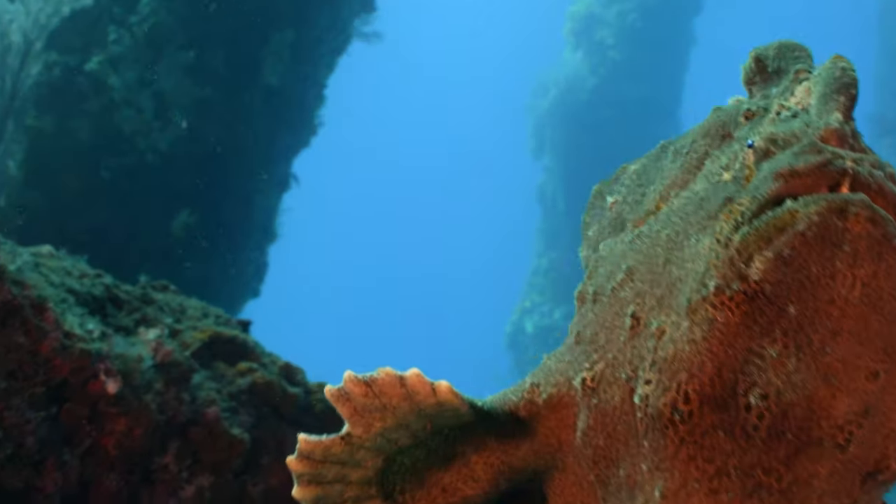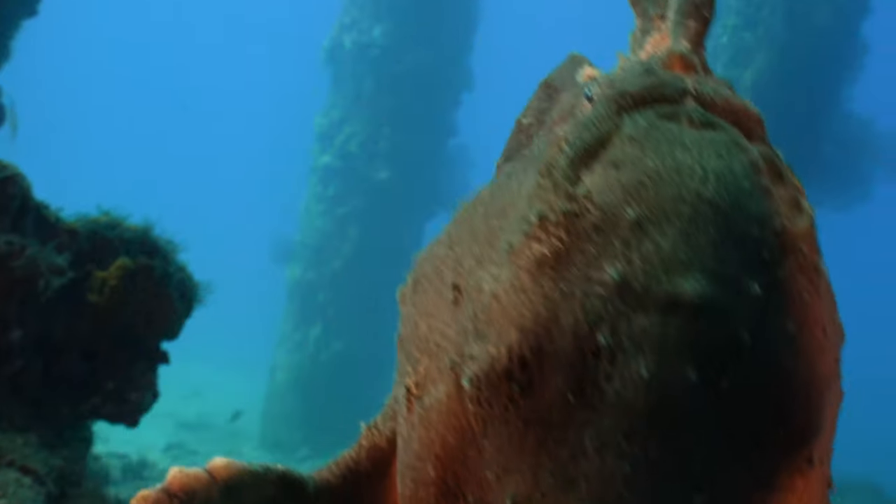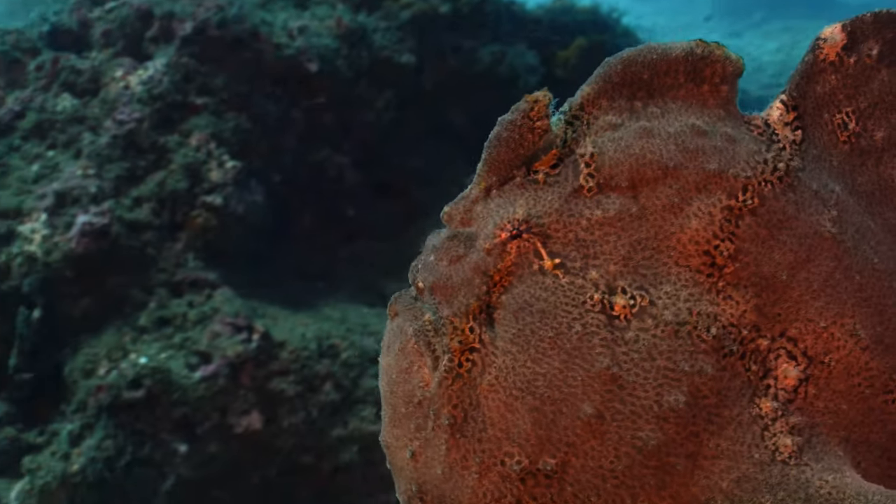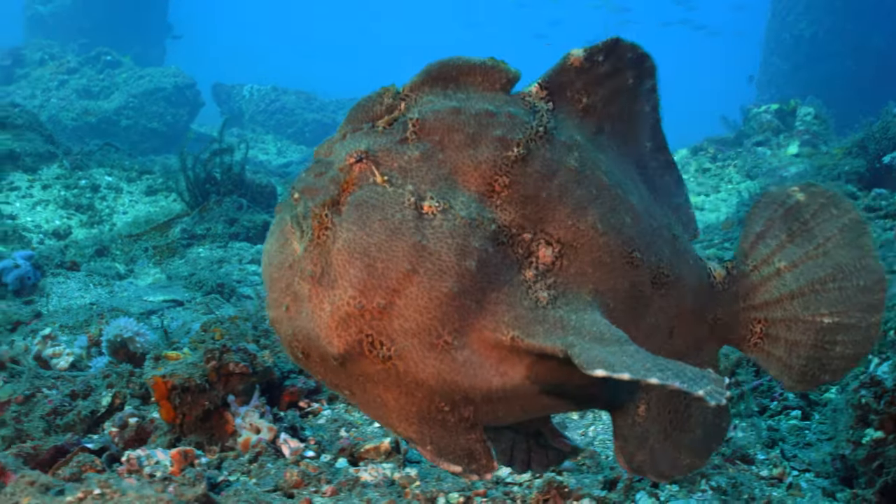And as you can see, they are very clumsy swimmers. But they get the job done.